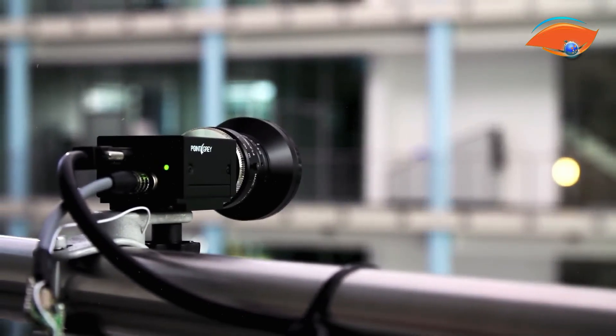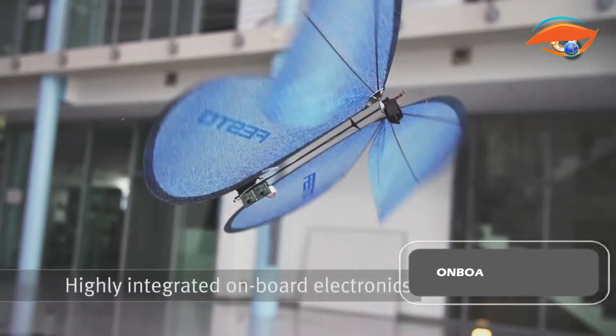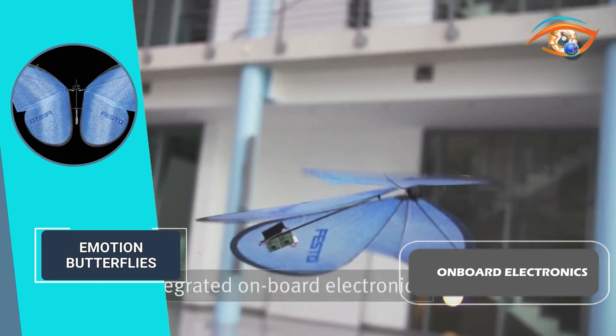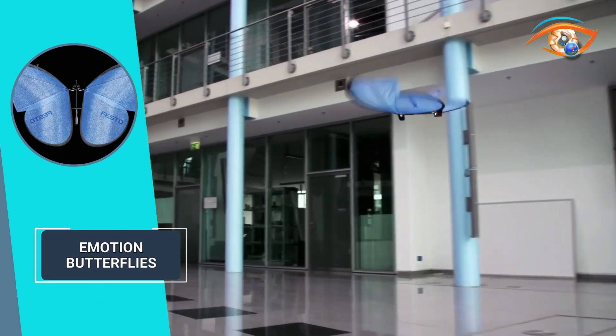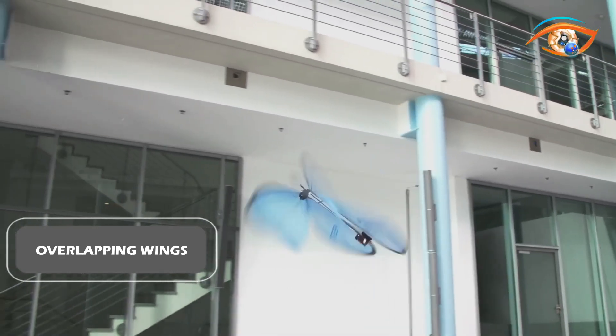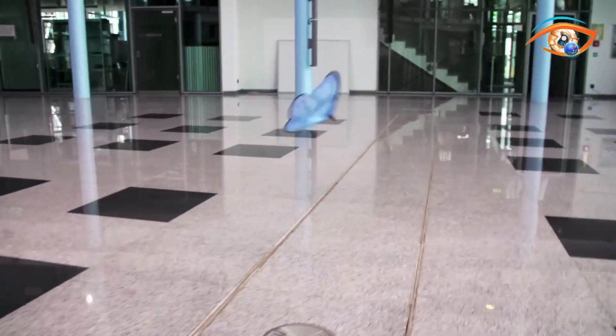This intelligent networking system lays the foundation for applications in future networked factories. The Emotion Butterflies feature highly integrated onboard electronics, enabling precise and individual control of their wings, allowing them to replicate their natural counterparts' fast and agile movements. The overlapping wings create an air gap during flapping, resulting in unique aerodynamics contributing to their lifelike flight behavior.